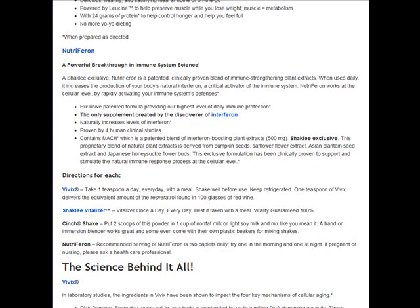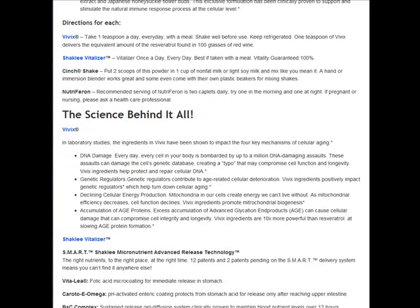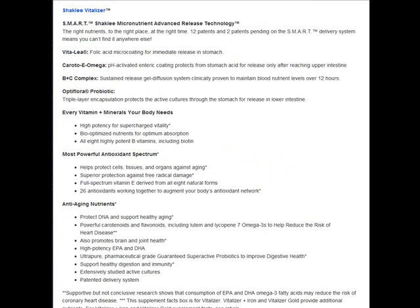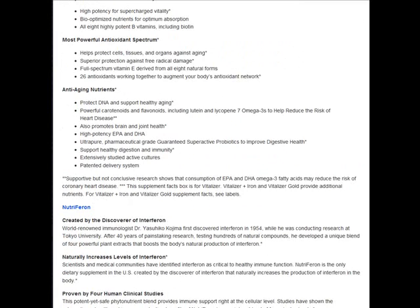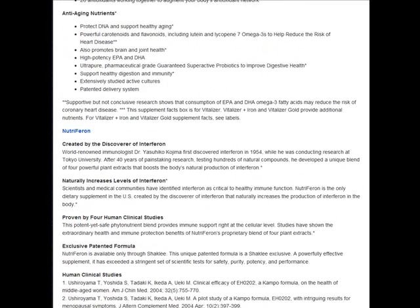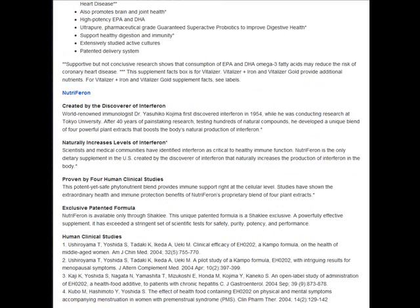These extracts ensure that our bodies can use it naturally to boost our immune system. Then we move on to the science behind it all — it's got all the science and the reasons why it is such a good system for your prescription for health. It's a great article, so take the time to read it. Click the link next to this video — it's got all kinds of great information to help you feel healthier and live longer.